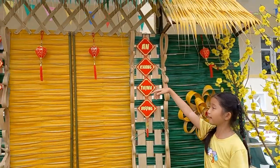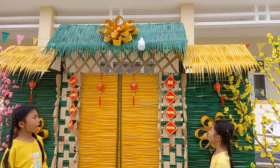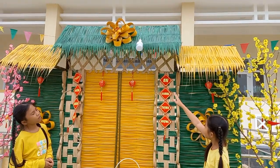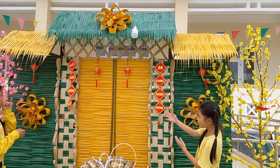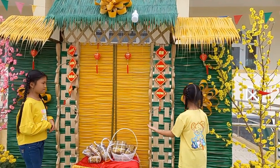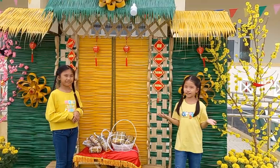Over there, the roof of this background is also made out of coconut leaves. You can see a light bulb, and there's a flower also made of coconut leaves. All of these things, including the background, are made of coconut leaves.